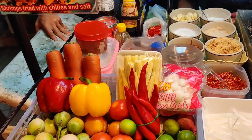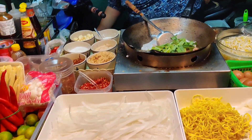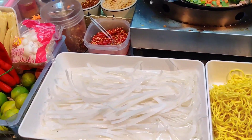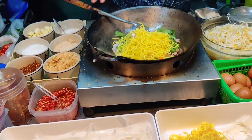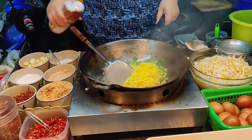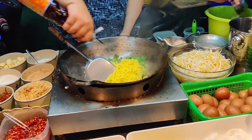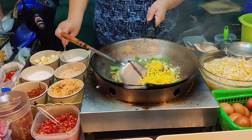Such a clean stall, I am very surprised. You can have a cooking class just here. Here are different kinds of noodles — flat noodles. Salt.